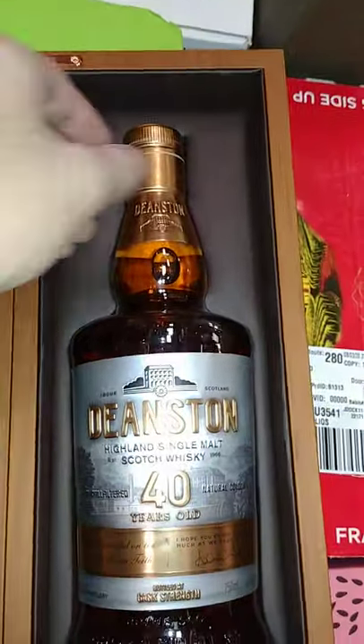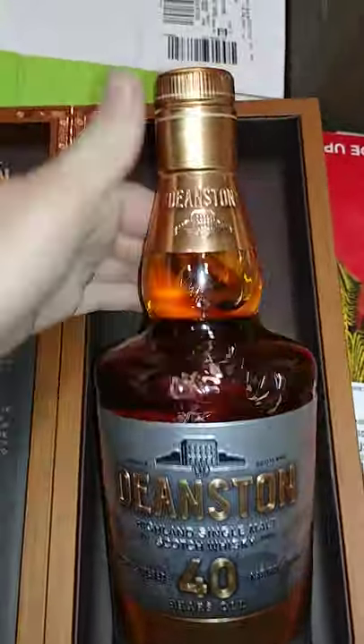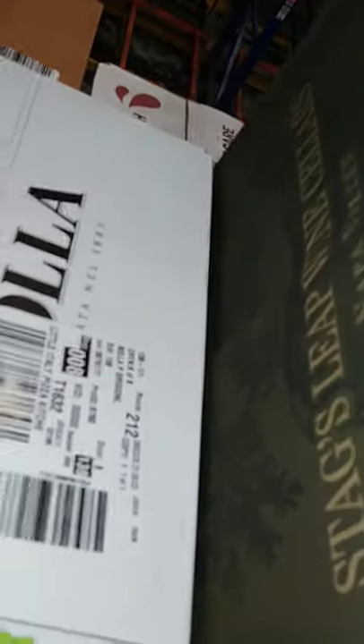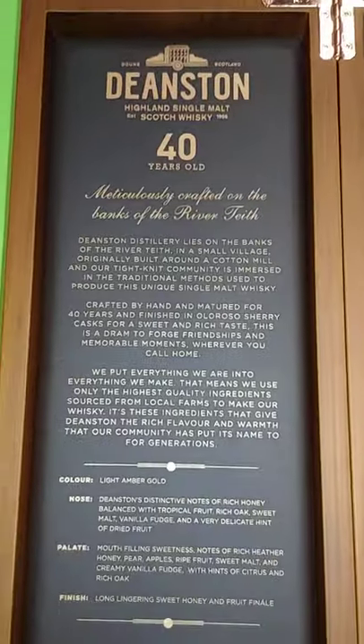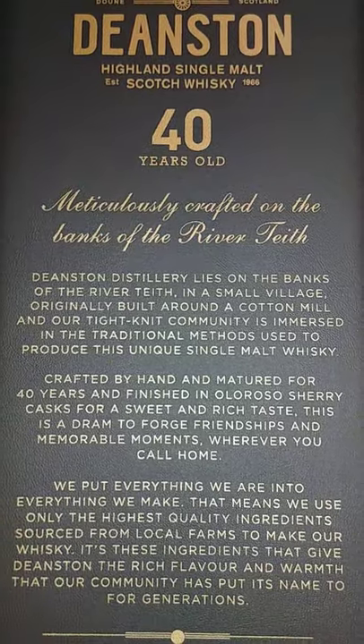Let's get to what we're all looking at and go ahead and unbox it. I pulled it out a little bit because these things are such a pain to get out of, because of the price.